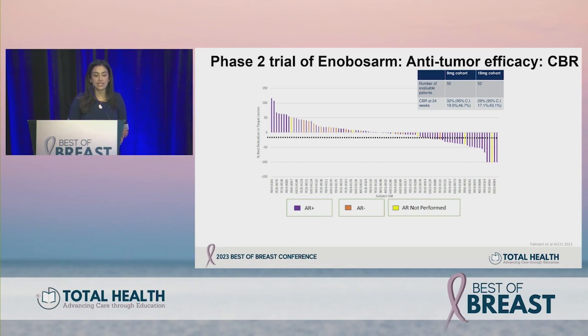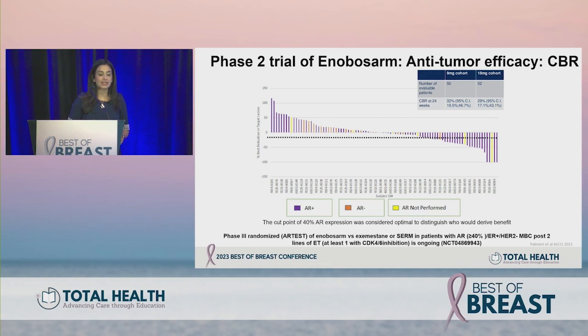The evaluable population was about 50 patients at 9 mg and 52 patients at 18 mg. Bone-only patients were about 38% in the 9 mg cohort; both cohorts had about 90% prior chemotherapy and median two prior lines of endocrine therapy. Clinical benefit rates were nearly 30% at both doses. An AR expression cut point of 40% was found to be optimal and is being used in the registrational phase three ARTEST trial of enobosarm versus exemestane or SERM in patients with AR positive, ER positive disease and prior CDK4/6 inhibitor.